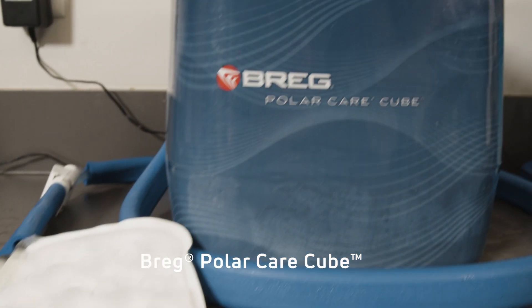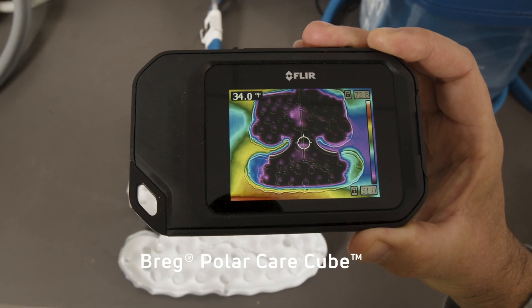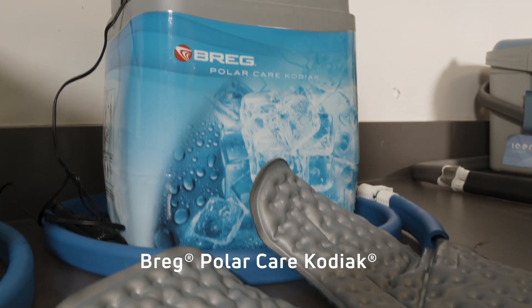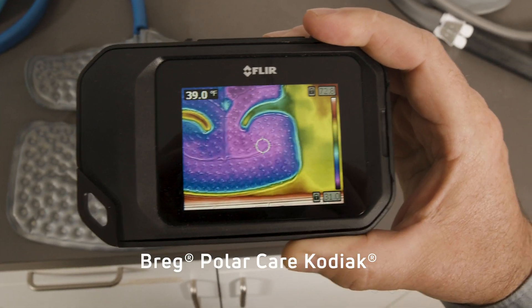Total elapsed running time is now at the three-hour mark. Bregg PolarCare Cube — notice how the black shading correlates to a nearly below-freezing temperature through large portions of the pad. Consistent with the five-minute and one-hour marks, the Bregg Kodiak pad shows temperature variation at water entry and exit points.